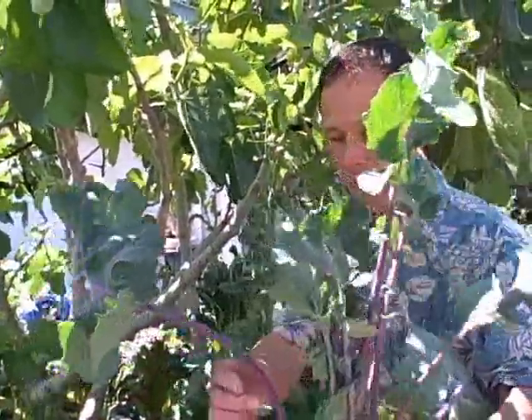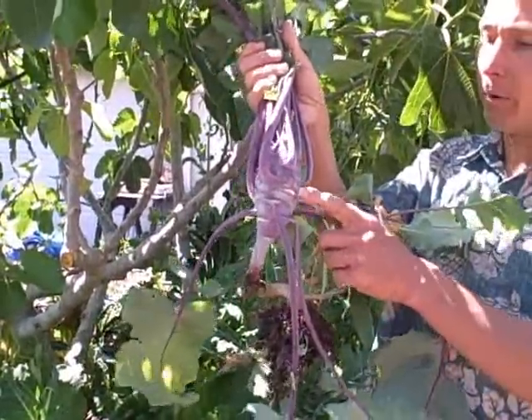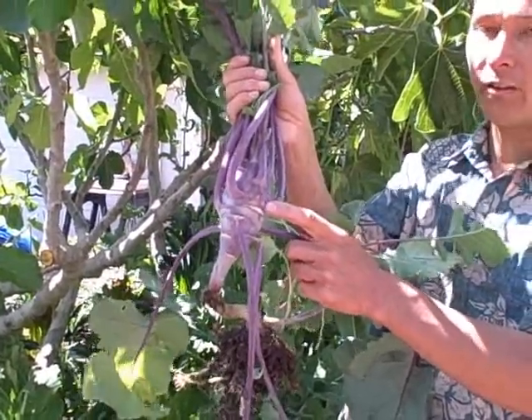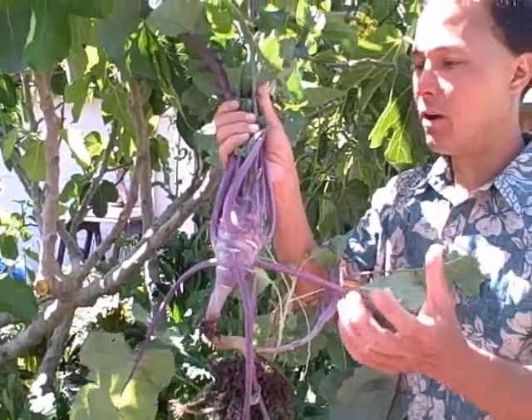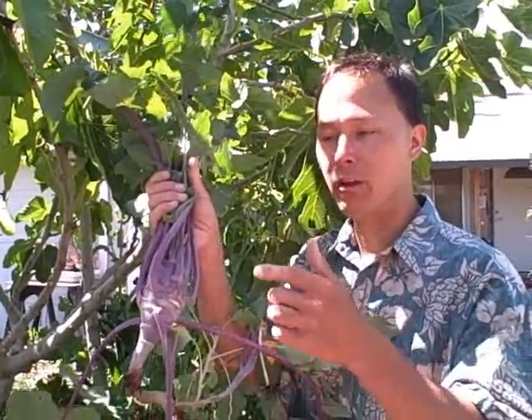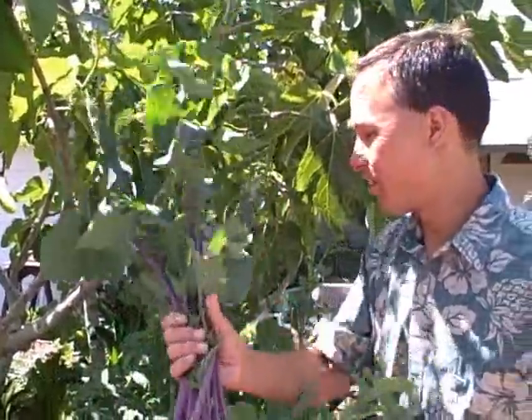This kohlrabi plant is another cruciferous vegetable. You can eat these leaves just like collards or kale — cut them up into a salad, eat them raw, juice them, or blend them into green smoothies. But the main reason people grow kohlrabi is for the edible bulbs. You basically peel off the outer layer and it's a nice crunchy bulb. It's like eating a broccoli stem — just peel it off and eat the middle. It's so juicy and good; I'm going to eat that later today.